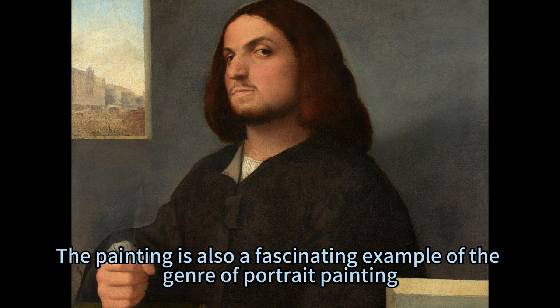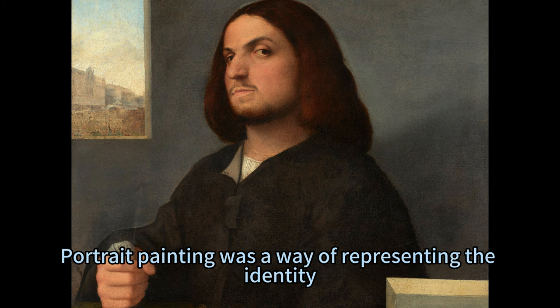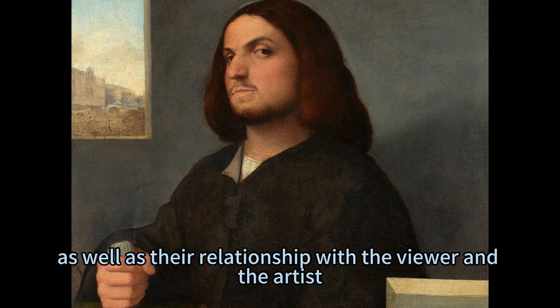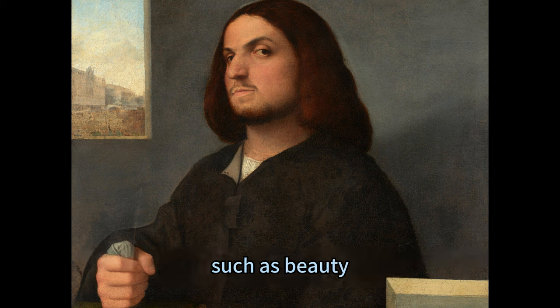The painting is also a fascinating example of the genre of portrait painting, which was popular in the 16th century. Portrait painting was a way of representing the identity, status, and character of the sitter, as well as their relationship with the viewer and the artist. Portrait painting was also a way of exploring the themes of human nature, such as beauty, power, wisdom, and morality.